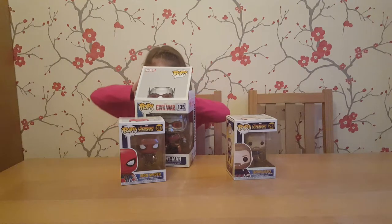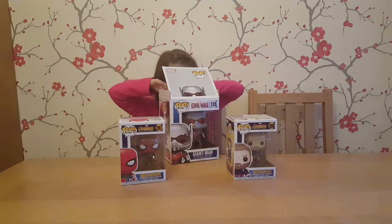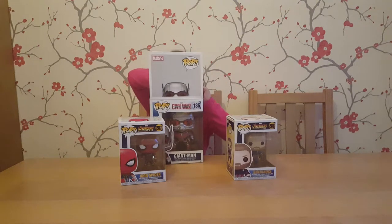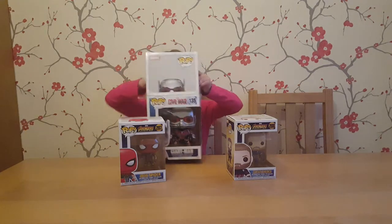We like to be gentle with our Funko Pops, don't we Paige? Oh, he's starting to hide behind the Iron Spider. So Giant Man and Ant-Man have been conspicuous by their absence in all of the trailers for the next Avengers movie, which is Infinity War. Interesting to see what part he plays in that film. We've booked our tickets already. You've seen some of Spider-Man, haven't you?